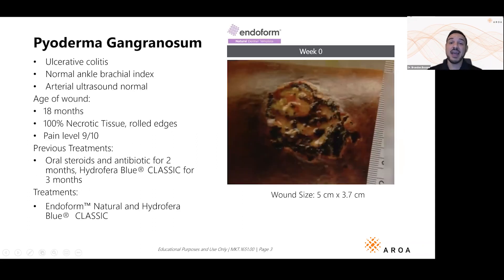Let's dive into a pretty tough and complex wound. For people that know pyoderma gangrenosum, you know that it's tough to heal, very painful for patients, and can lead to infection. This patient had this really tough-to-treat wound for over 18 months. You can see it's necrotic and inflamed. What's nice is that they have pretty good blood flow — their ABIs and arterial ultrasounds are good.